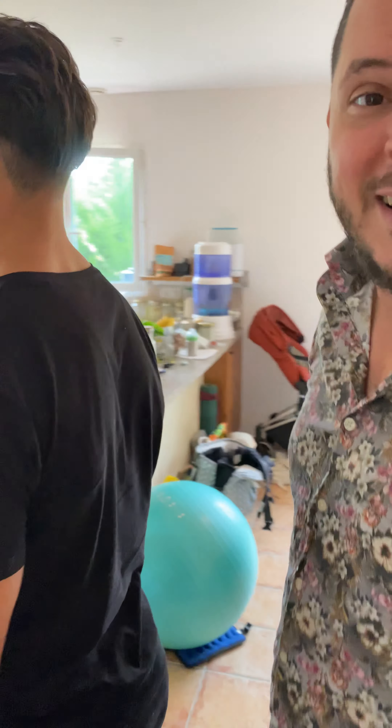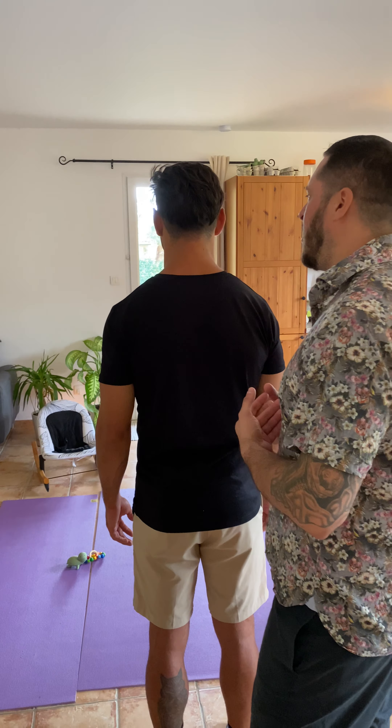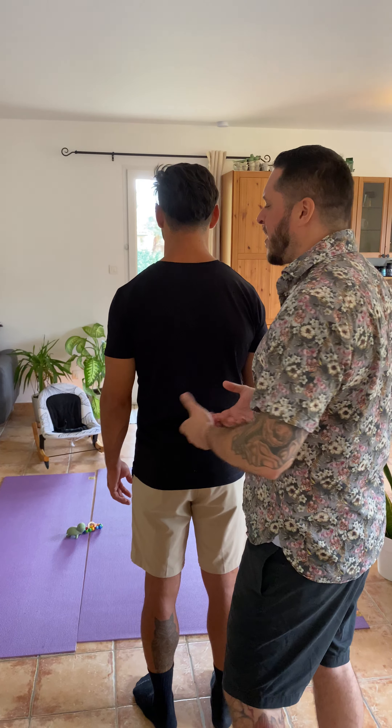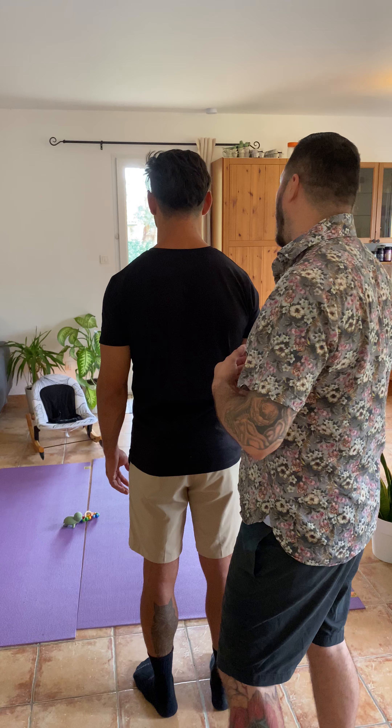We're going to retest here — the tricep, lateral portion. Push down here. That's good, it's a lot better. The head here — pull. Excellent, good job.